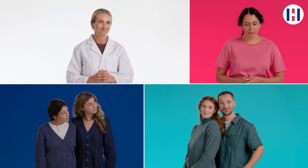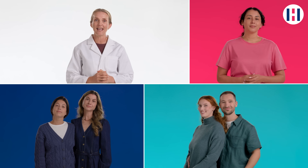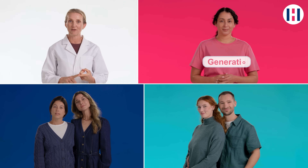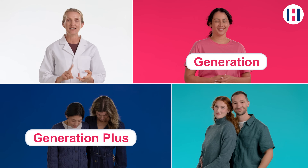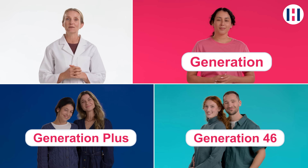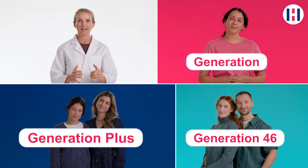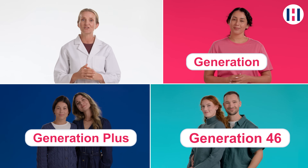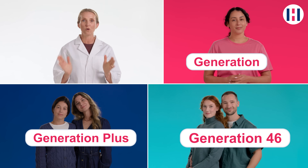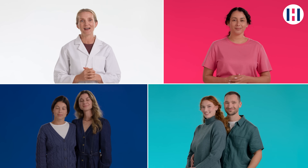Are there different types of NIPT? Genomic Diagnostics offers three NIPT options: Generation, Generation Plus, and Generation 46. The standard Generation test screens for the most common chromosomal conditions. Generation Plus includes additional screening for specific syndromes, while Generation 46 looks at all chromosomes. Your doctor can help you decide which one is right for you.